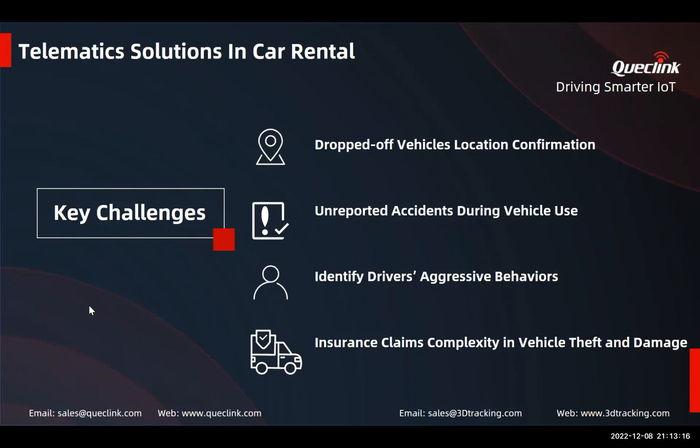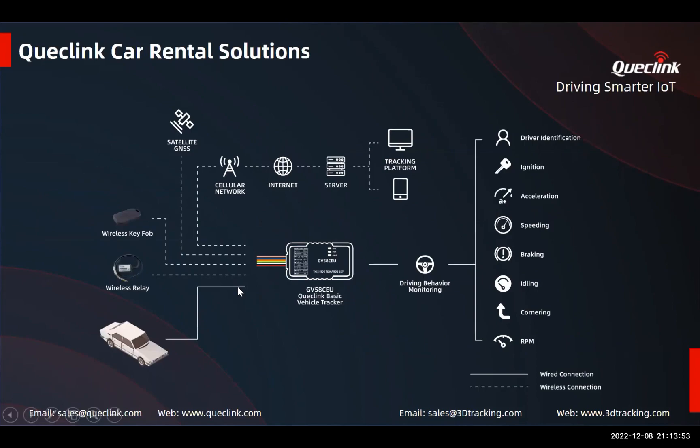Some companies even offer cashbacks or discounts if drivers avoid aggressive driving. For this car rental solution we chose the GV58 CEU, which monitors driver behavior, accidents, and all other standard telematics data. We connected a wireless relay for additional security and a wireless ID key fob for driver identification. Here you can see a schematic: the GV58 CEU in the center, a wireless relay for ignition cutoff, a wireless key fob, and high-frequency crash monitoring.